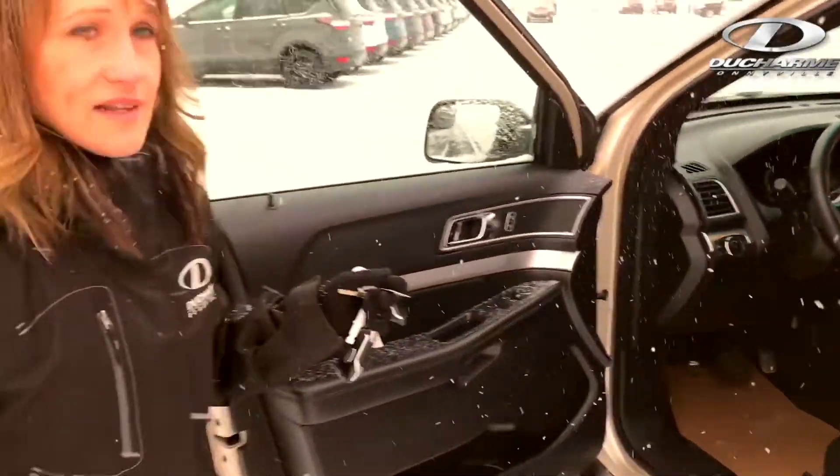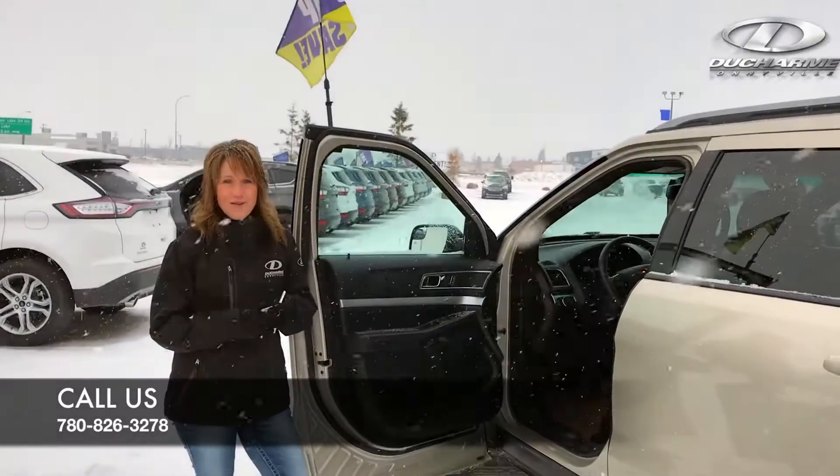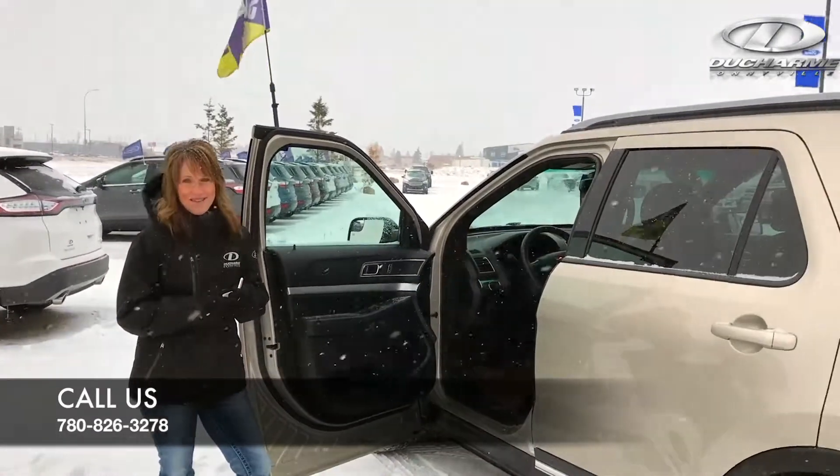If you are interested in this vehicle, please stop by today. Give us a shout at 780-826-3278. Thank you.